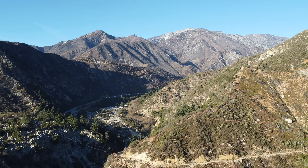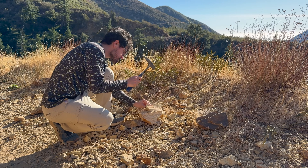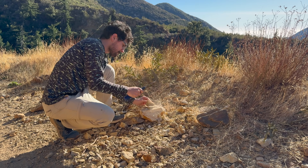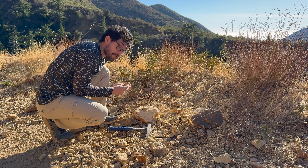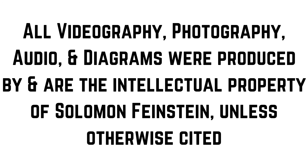Now that we've learned all about the geology of the San Gabriel Mountains and these mineral deposits, let's get rock hounding on the next episode of Solomon's Outdoor Adventures! Thank you for tuning in to another episode of Solomon's Outdoor Adventures. If you enjoy content like this, please like the video and subscribe to the channel, and check out some of our other adventures. As always, thanks again and peace!